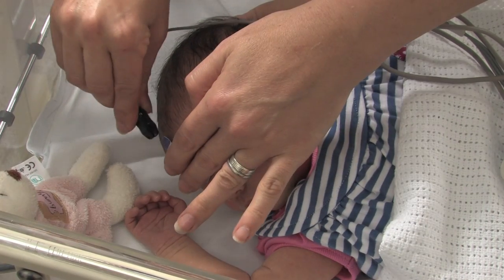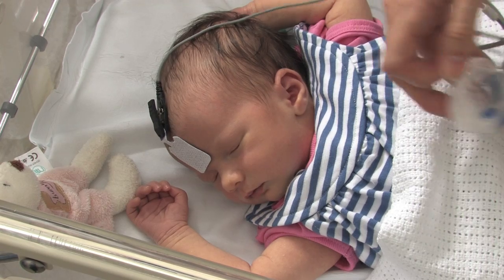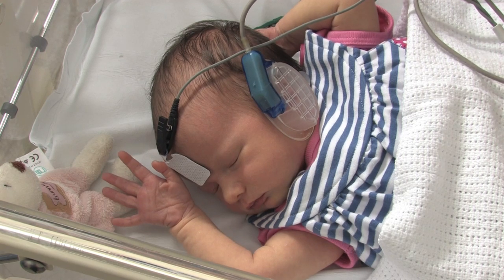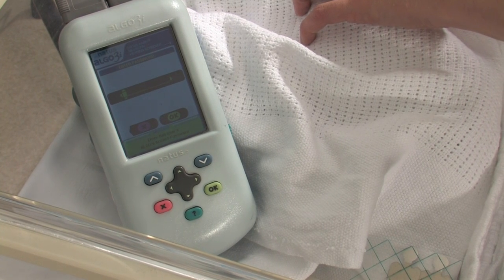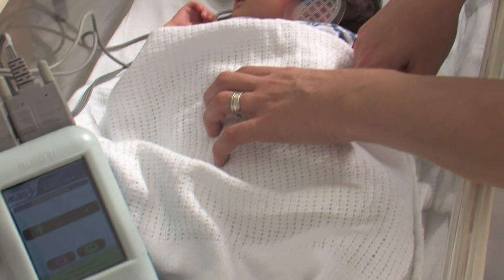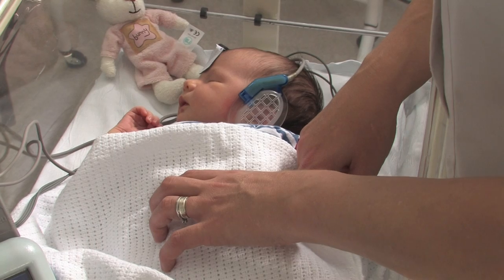Older children may be asked to wear headphones and respond by pressing a button. Babies, often referred from the newborn hearing screening program, are normally tested whilst they are asleep. Sticky pads are placed onto the baby's forehead and behind each ear, and clicking sounds are presented through small headphones. The audiologist is then able to determine what the baby is able to hear by reading results on a computer.